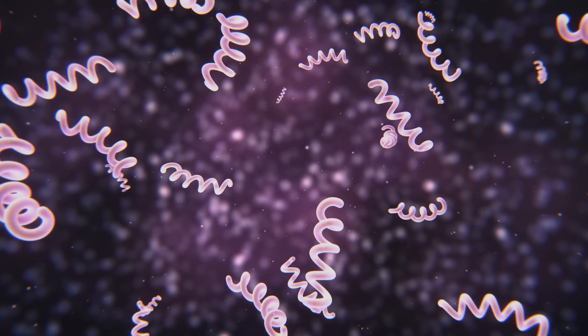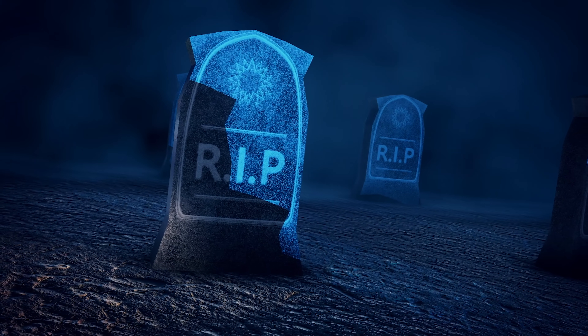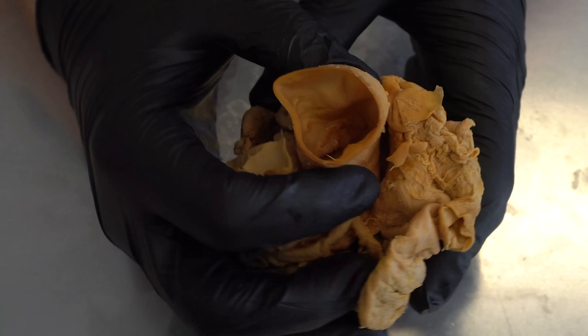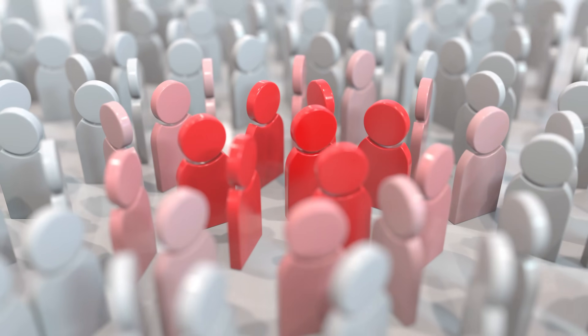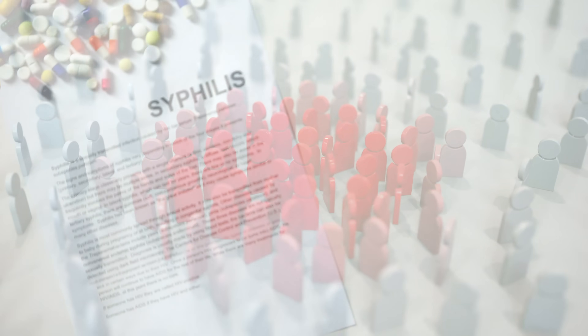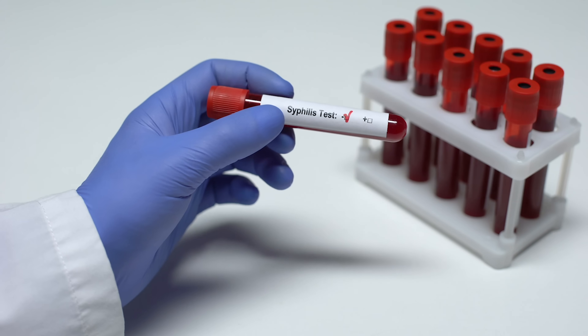Syphilis is one of the more serious sexually transmitted infections and can even be deadly if left unchecked, but even with all the information and knowledge we have about syphilis, cases are still on the rise. In today's video, we're going to talk about the potential harmful effects syphilis can have on the body, how it's spread from person to person, and if someone gets syphilis, what are the potential treatment options. We'll also talk about who should consider getting tested for syphilis.